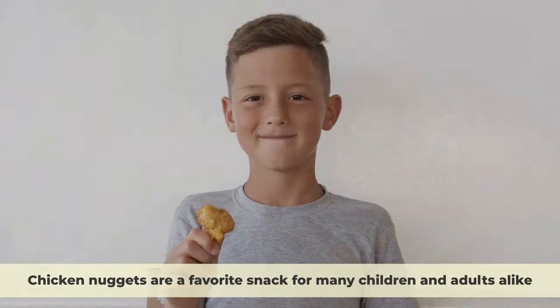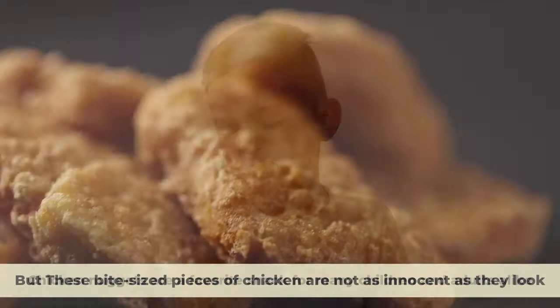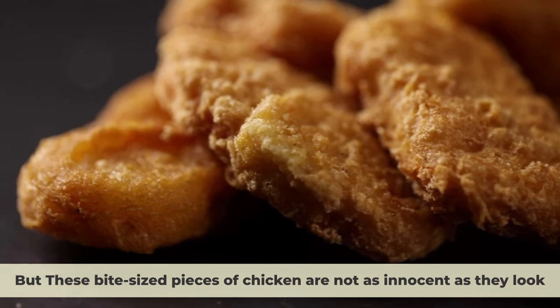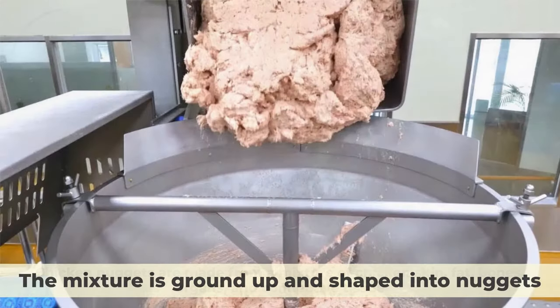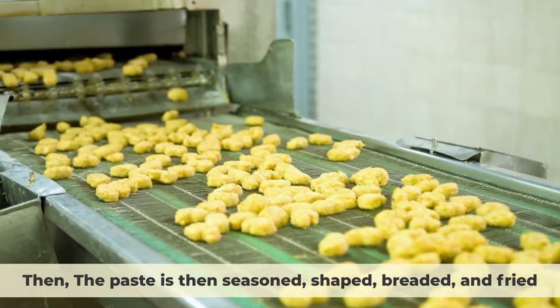Number 3: Chicken Nuggets. Chicken nuggets are a favorite snack for many children and adults alike, but these bite-sized pieces of chicken are not as innocent as they look. Chicken nuggets are made from a mixture of chicken skin, fat, bones, organs, and connective tissue. The mixture is ground up and shaped into nuggets, then seasoned, shaped, breaded, and fried.